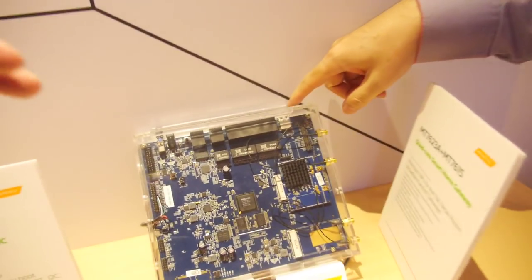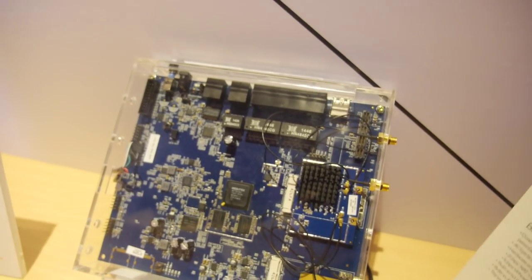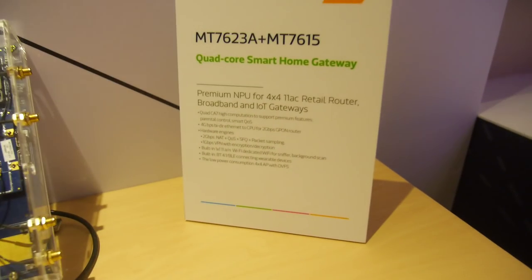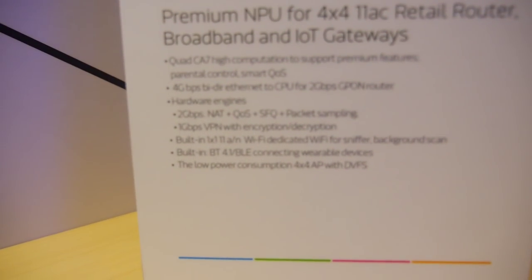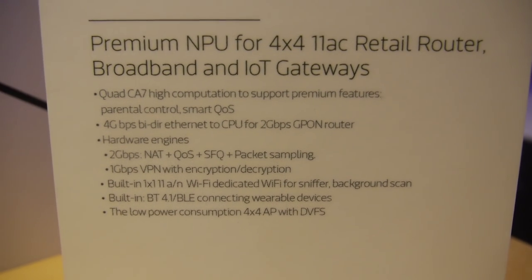It supports NAS by attaching a hard disk to the USB — and it's fast NAS using the full available bandwidth. It also has very fast VPN: one gigabit VPN with encryption.